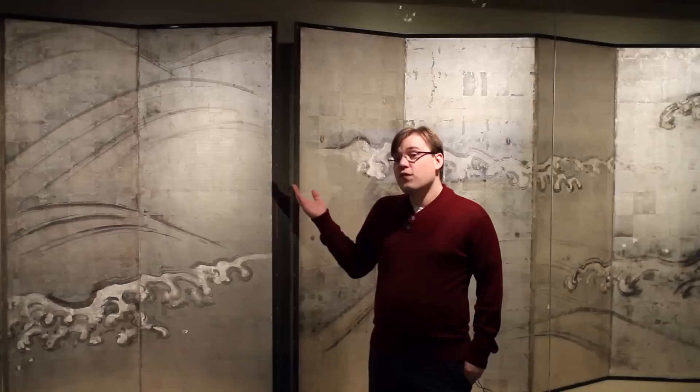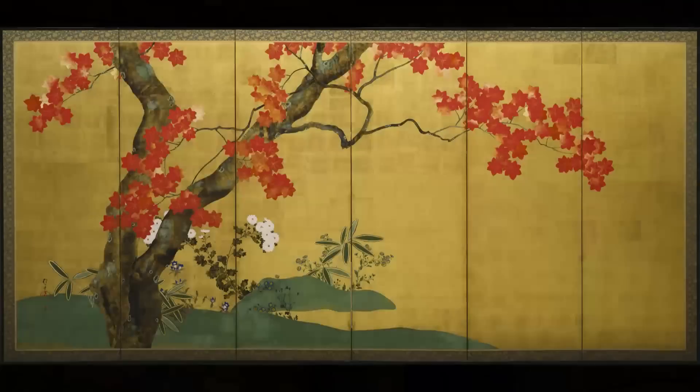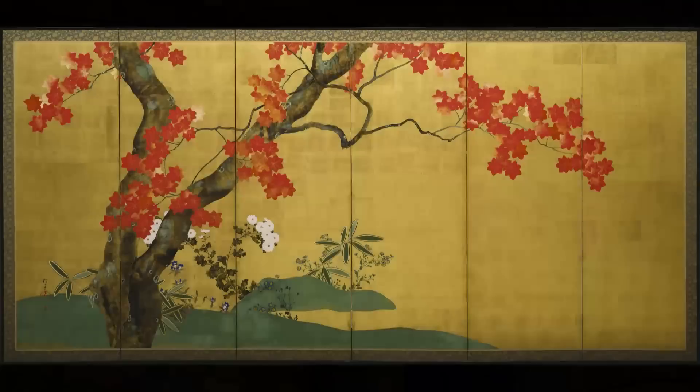After November 4th these screens will be taken down and sent back to Japan, but don't worry — we're replacing them with another very rarely seen pair of screens from the Denver Art Museum called Maples and Cherry Trees. So if you come after November 4th, you'll still have something to see.